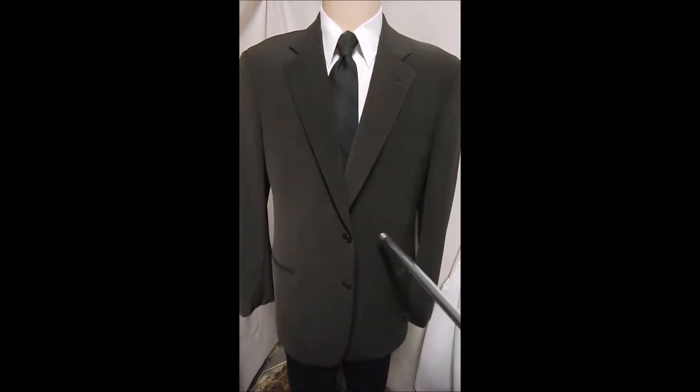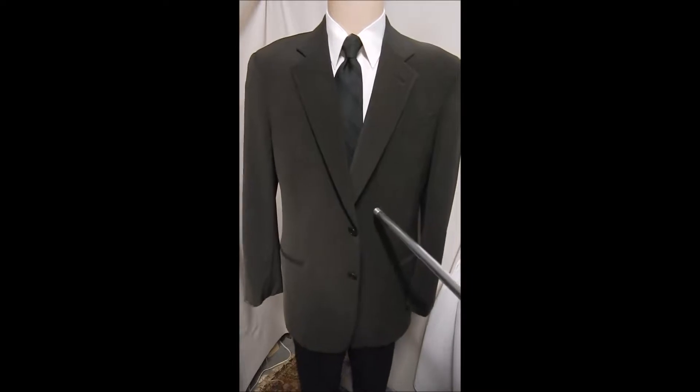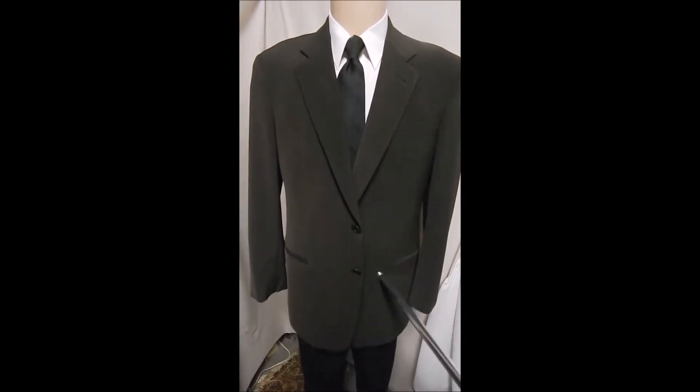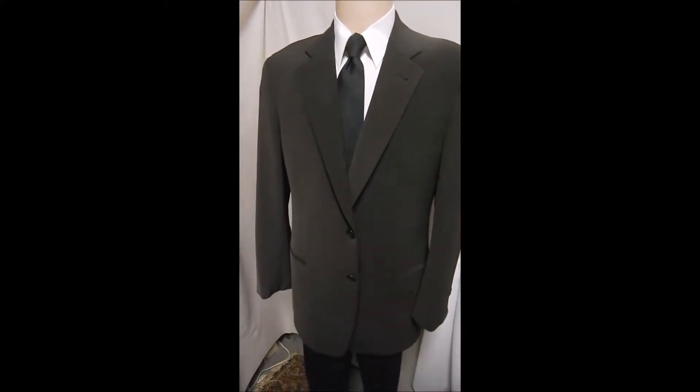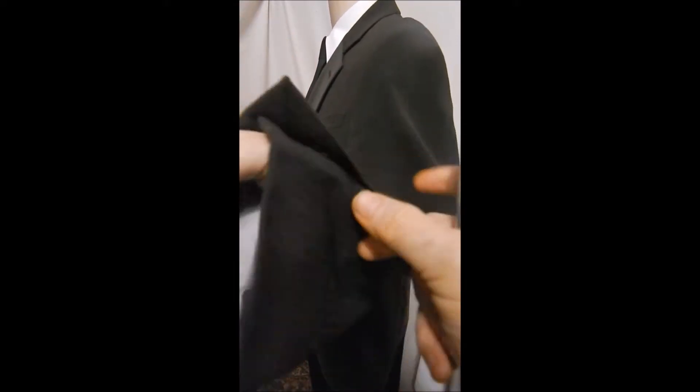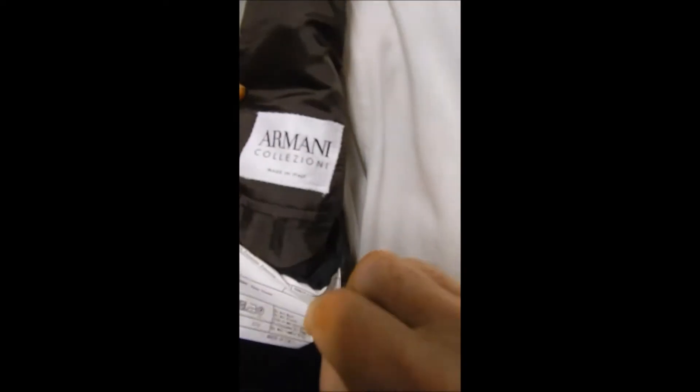This is an Armani — the brand they use on TV to impress people. It has a two-button front with a slit pocket still sewn shut. The fabric is a kind of brown, and under the light you can see stripes, maybe even a grid. It has beautiful brown buttons and is fully lined.